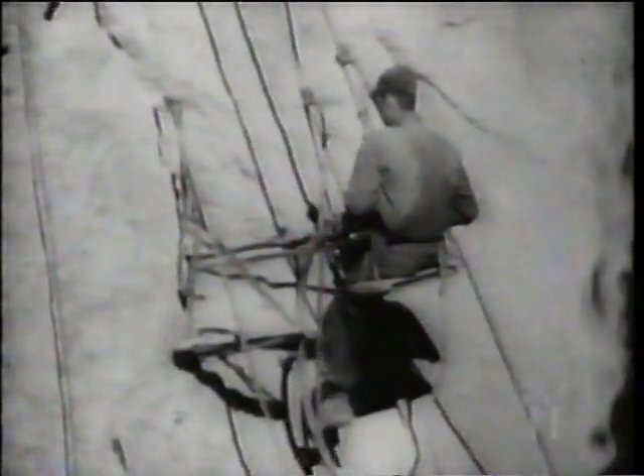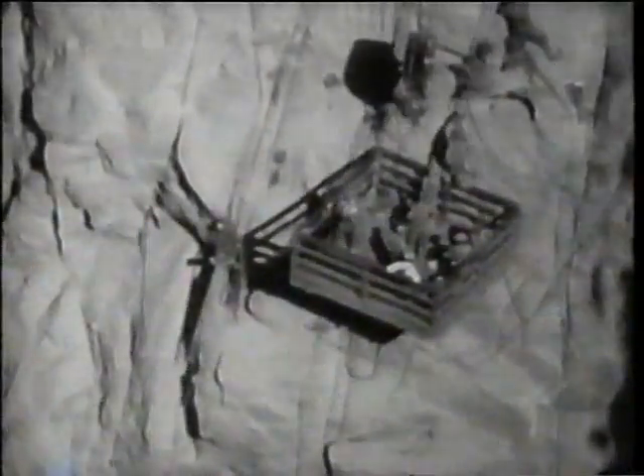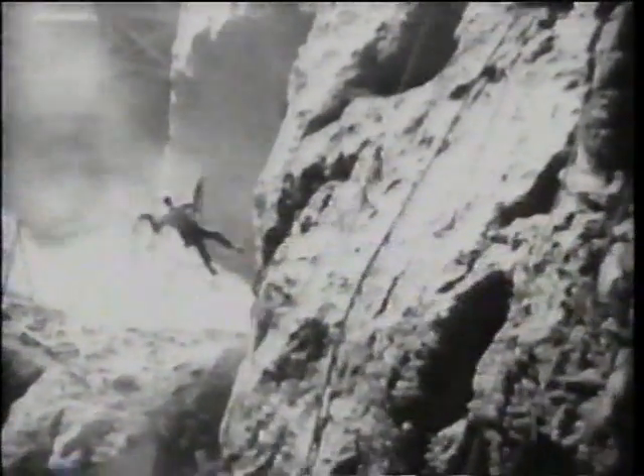The high scalers got five dollars a day. If they had guts enough to wrestle a jackhammer up there, they got five-sixty. When a shot would go off up there, the high scalers were cleared out of that particular area where the shot was going to go. To see these high scalers work off a bosun chair attached to a rope — some of those guys could spring around like monkeys.